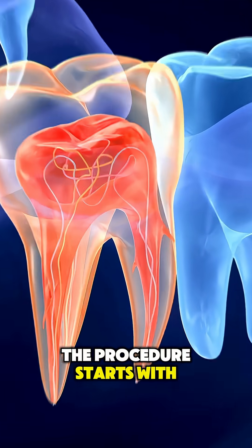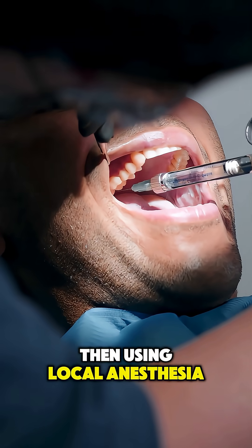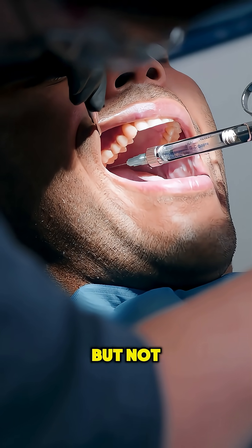The procedure starts with numbing the area, first by blocking nerves in the lower jaw, then using local anesthesia around the tooth so you feel pressure but not pain.